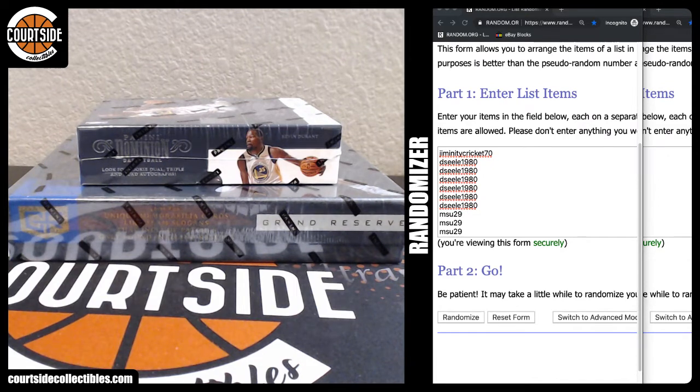Alright, what's up ladies and gents? We're going to go ahead and do a two box cereal with Dominion and Grand Reserve. So we're going to dice roll to randomize the cereal spots, and we'll proceed to the break.